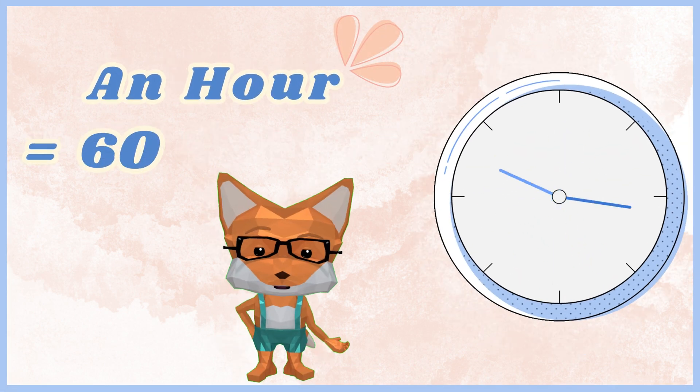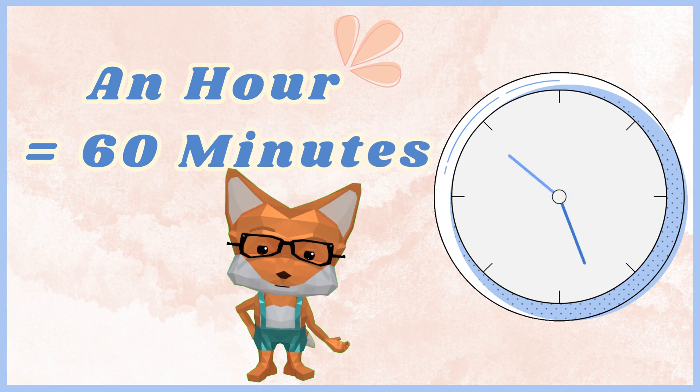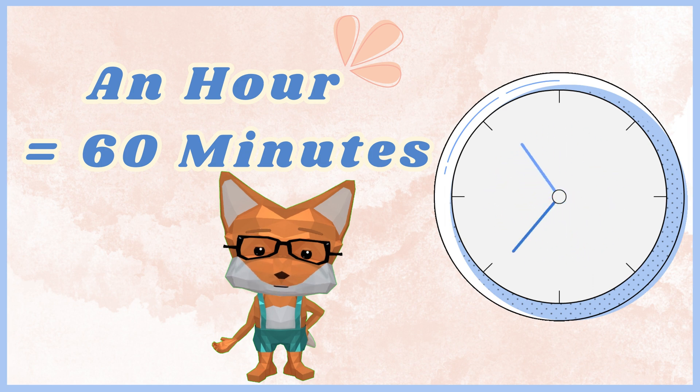An hour has 60 minutes, so that's 3,600 seconds in one hour. Some things that take about an hour are watching a TV show, doing homework, or playing with friends.